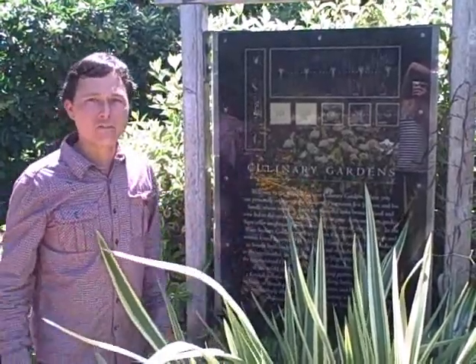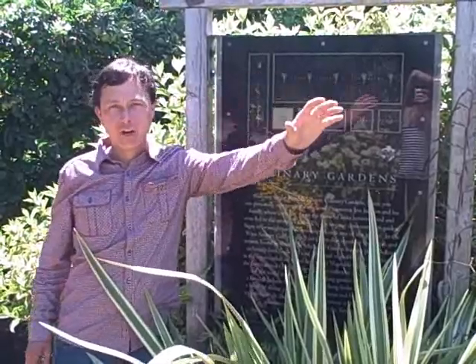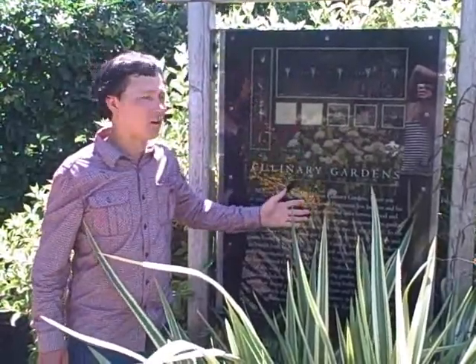This is right off Highway 101, really easy access. So what we're going to do today is go into the culinary garden and check it out. Now we're at the Kendall Jackson Winery and besides having the winery, the wine tasting and lots of grapes growing, they have a culinary garden.